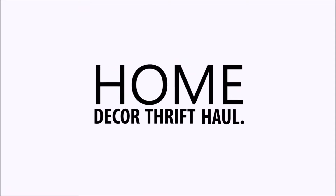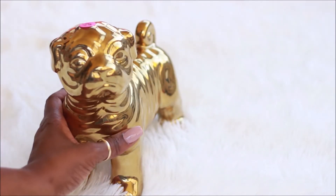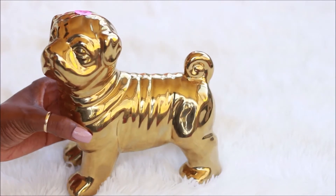Hi guys, welcome back, it's Prissy. I've been thrifting! Let's get into this haul.